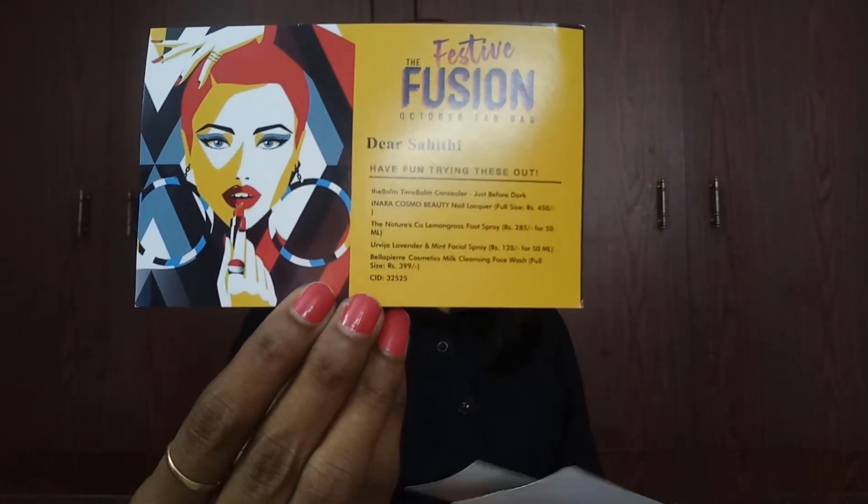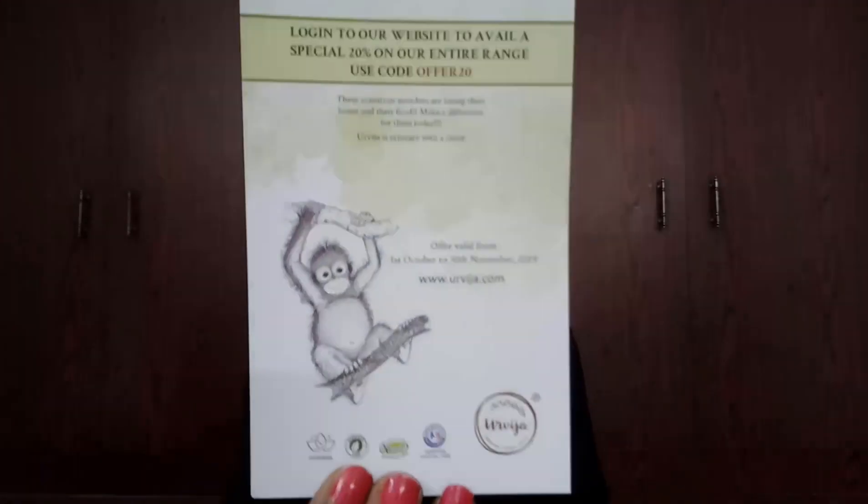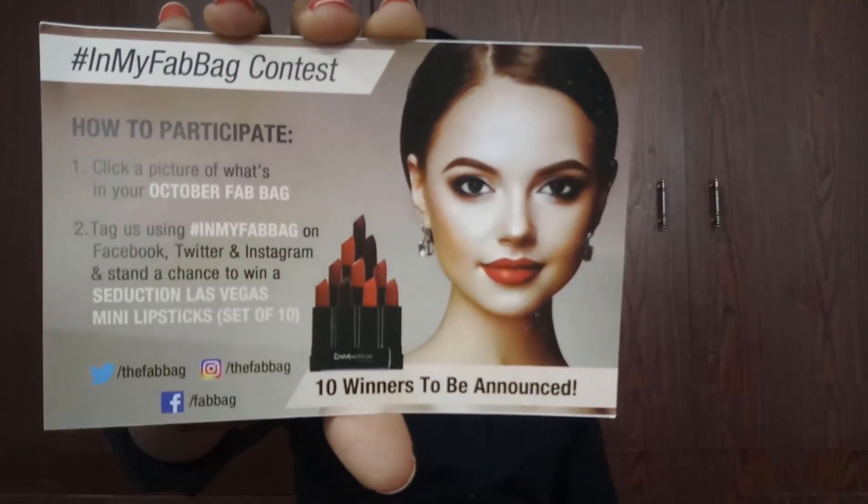Upon unboxing, I can see there are three cards. The first card reads 'The Festive Fusion — October Fab Bag' and lists the contents of this month. The second card reads: log in to a website to avail a special discount on their entire range. We have also received a product from a brand with details about it. The third card is in the 'My Fab Bag' context where you can get a Seduction Las Vegas lipstick set.